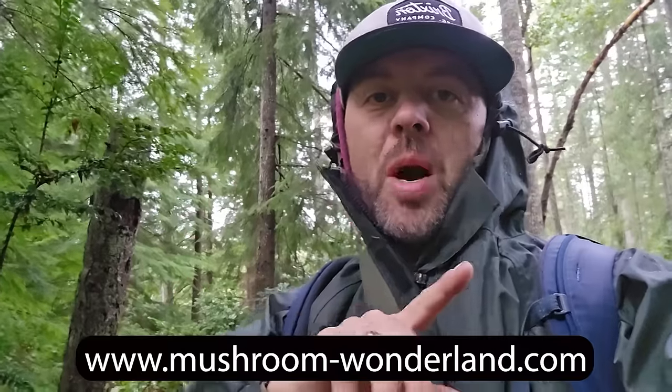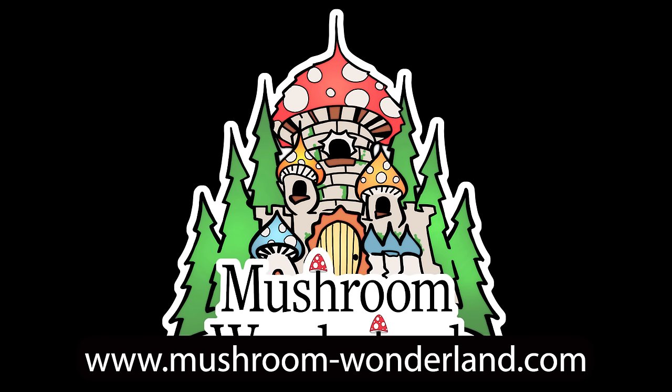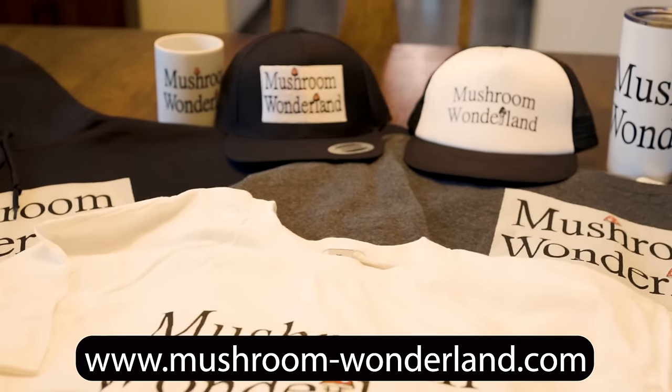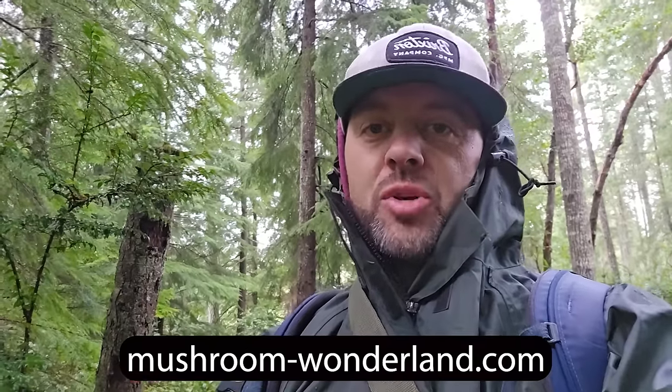You can jump over to mushroom-wonderland.com and get some merch - hats, shirts, hoodies, coffee mugs. Help support the channel. If you love what I'm doing here and you love the idea of Mushroom Wonderland and all our whimsical designs, come check them out at mushroom-wonderland.com. Let's get back to walking.